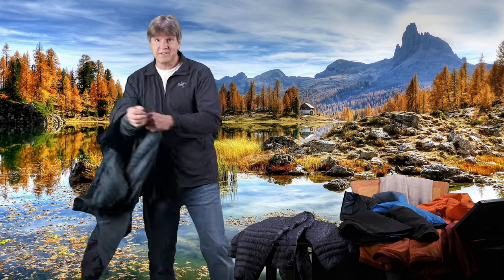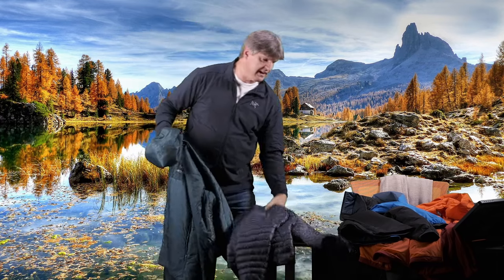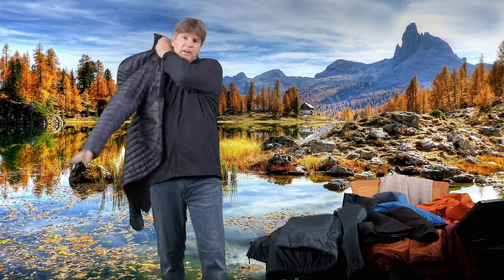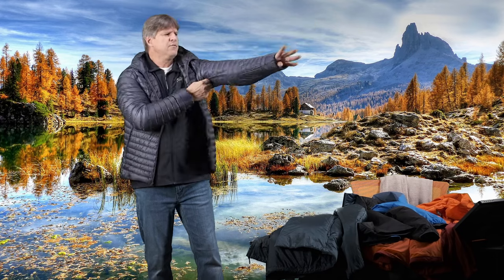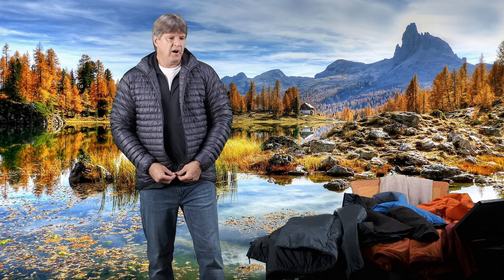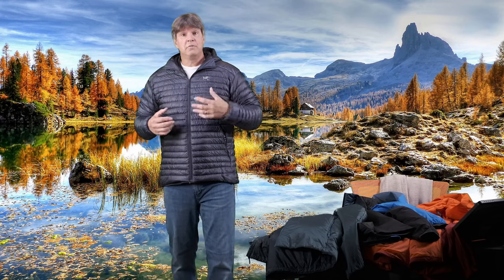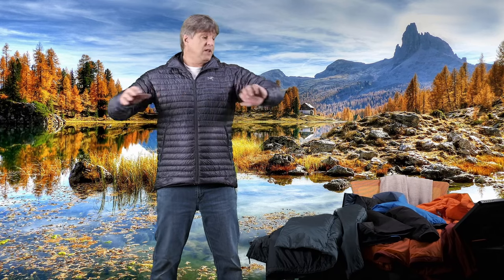Lastly, I have one more piece here and it is a down jacket — everything else I have here is synthetic insulation. This is the Arcteryx Cerium SL, the lightest weight down jacket that Arcteryx has made. Unfortunately, at this time I don't believe it's available, but hopefully they'll bring it back soon. Just an extremely lightweight, super thin down jacket that I love.